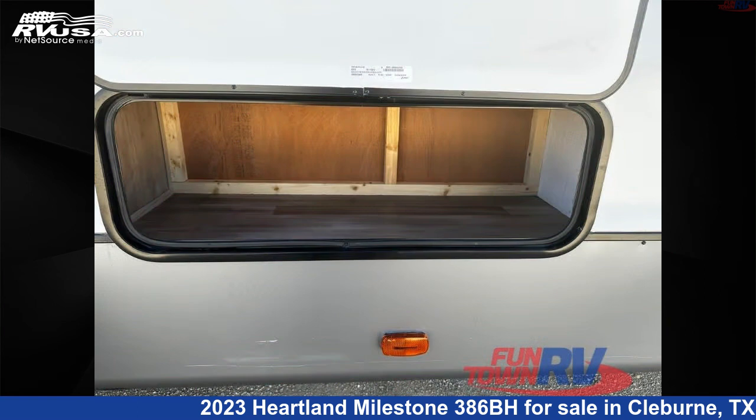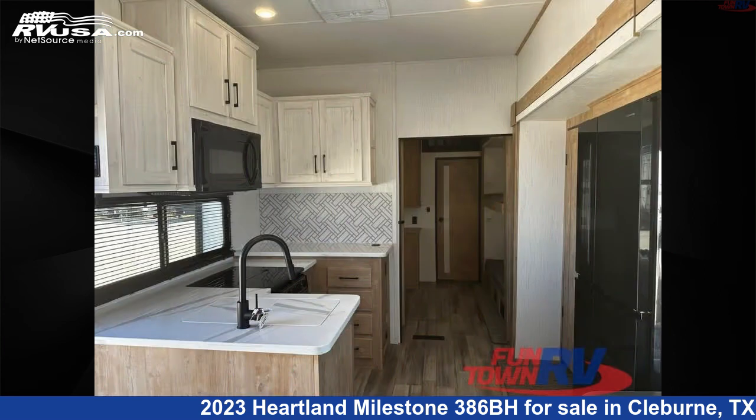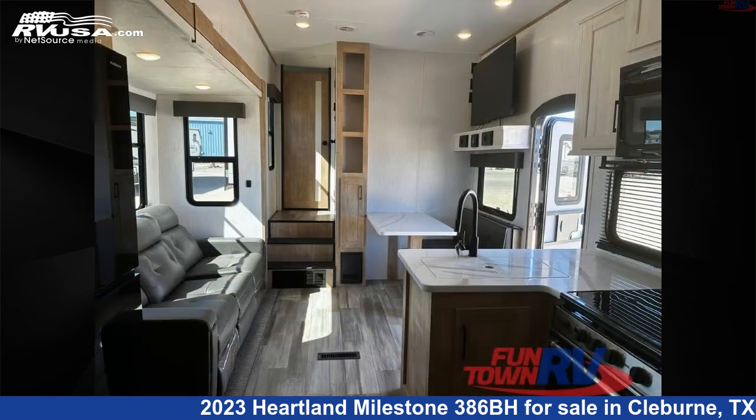The floor plan layout of this fifth wheel features bunkhouse, front bedroom, loft, outdoor kitchen, rear bath, two entry/exit doors, and two full baths.